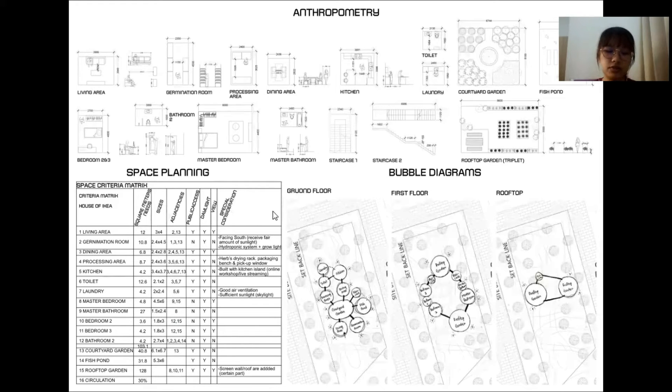There are some special considerations that were not yet mentioned. First, the germination room has to face south to receive a fair amount of sunlight and is equipped with a hydroponic system. There will also be a pickup window at the processing area for clients to either pick up orders themselves or use a delivery service. Lastly, there will be a screen roof or louvre at certain parts of the rooftop garden for shading purposes.